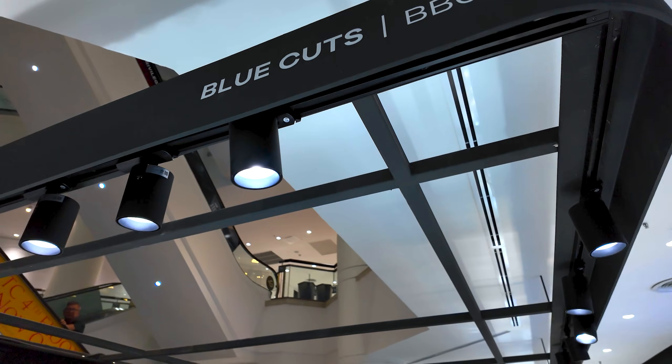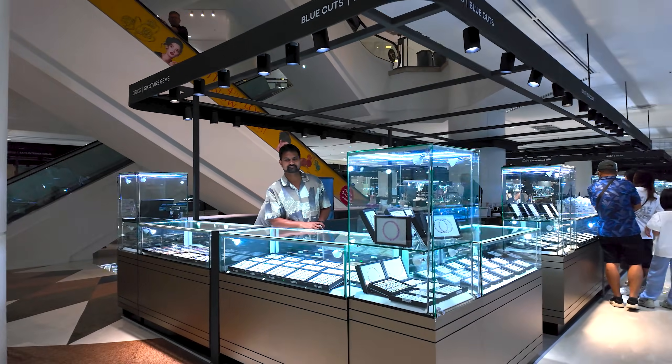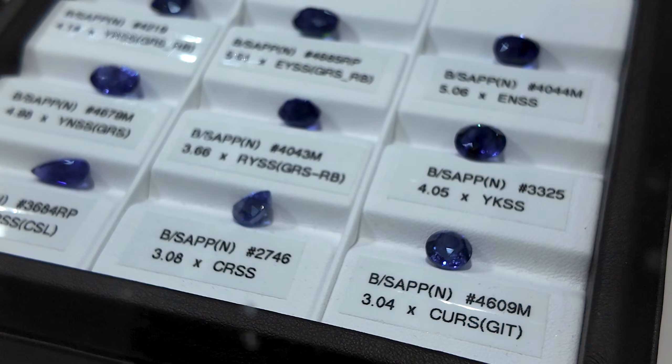To make it more simple, we're going to be working with the AIGS system that also uses the gem guide. This will just give you a basic idea of the value using the standard wholesale system. Today, Blue Cuts have been kind enough to invite us to their booth and their office, and we will be pulling out a series of blue sapphires to show you how the four C's will affect the price of blue sapphires. Let's go have a look.